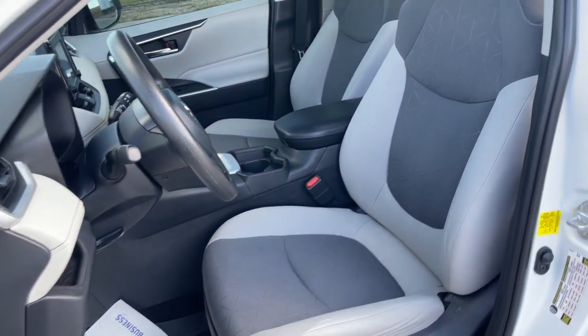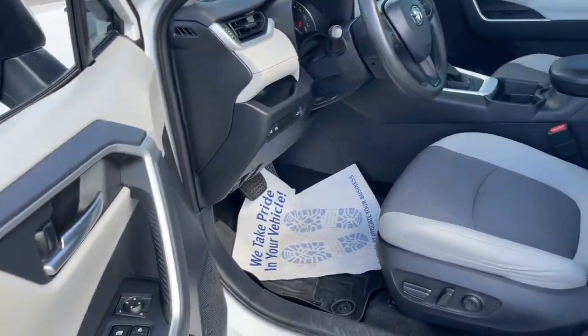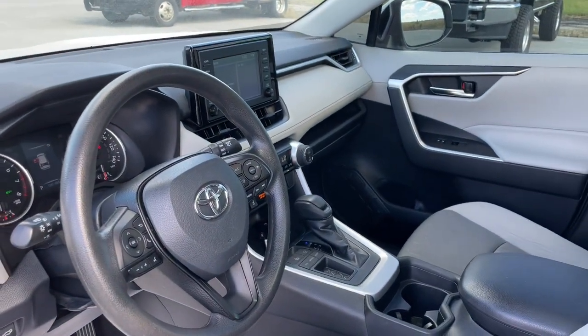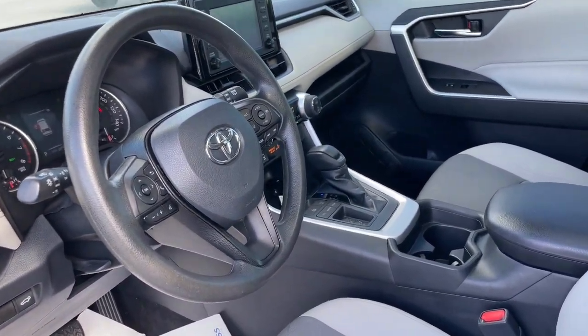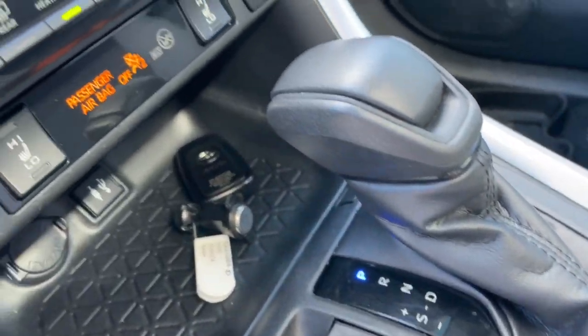The following are some of this vehicle's highlighted options: Pre-collision system, Lane Departure Warning, Keyless Entry, Sun Moonroof, Backup Camera, Fog Lamps, Lane Keeping Assist, Keyless Start, Adaptive Cruise Control, Heated Mirrors.